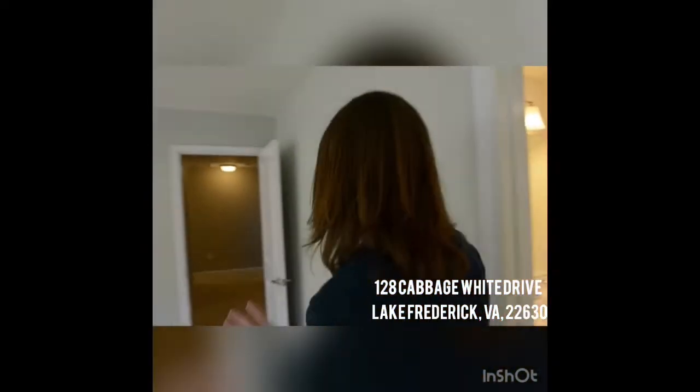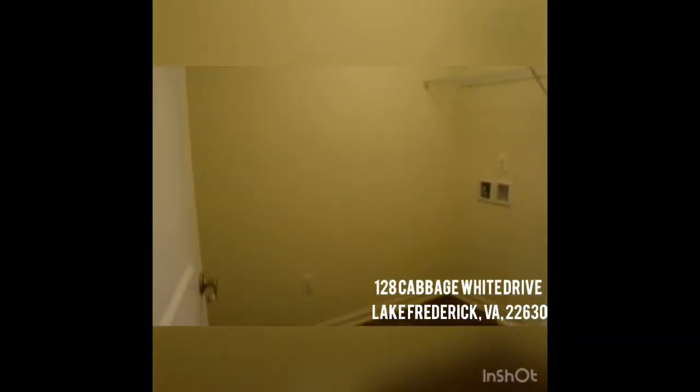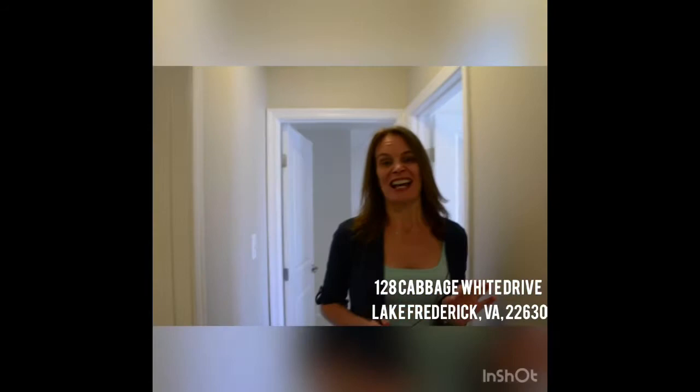Upstairs we also find four extra bedrooms — really great sizes with lots of closet space. Here's a bedroom with a really great closet, and then another set of bedrooms — three bedrooms total — and a laundry room right here on the bedroom level, which is fantastic. This house has so much to offer.